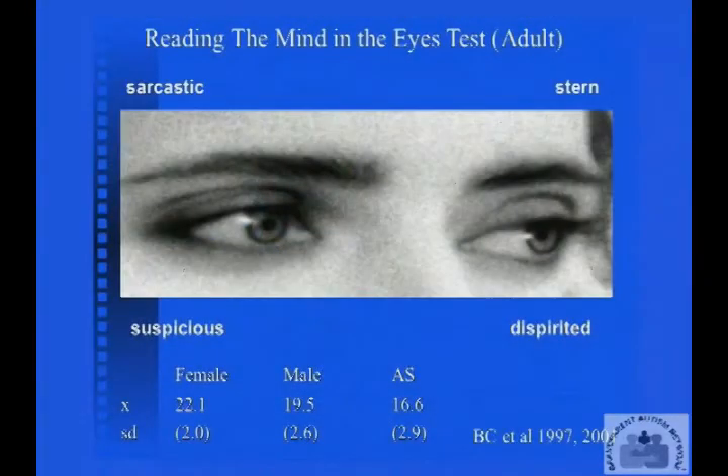With empathy. So what do we see here? Again, photographs surrounded by four words. Here the correct choice is that she is a little bit dispirited, a little bit sad.